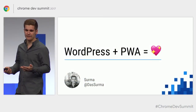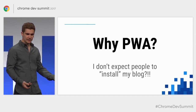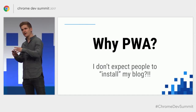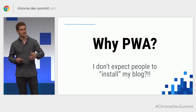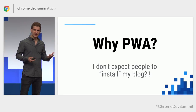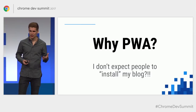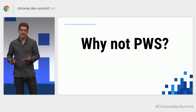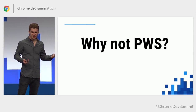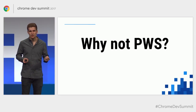My title has two words: WordPress and PWA, and I feel I should probably justify both of them. Let's talk about the easy one — why PWA? Most people, when they hear PWA, think about installability, about getting onto the home screen. That's not something you necessarily want for your blog. So maybe the name is a little misleading — it's not a progressive web app, it's more of a progressive website. And that's OK, because PWA doesn't necessarily mean you need to be app-like.